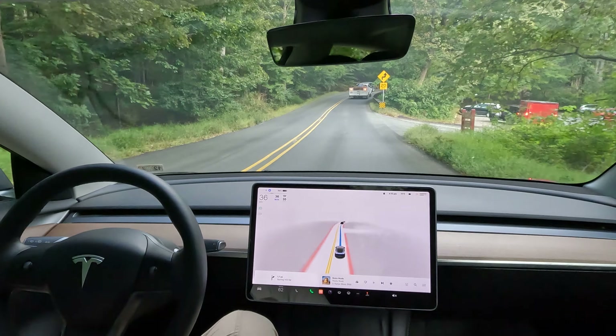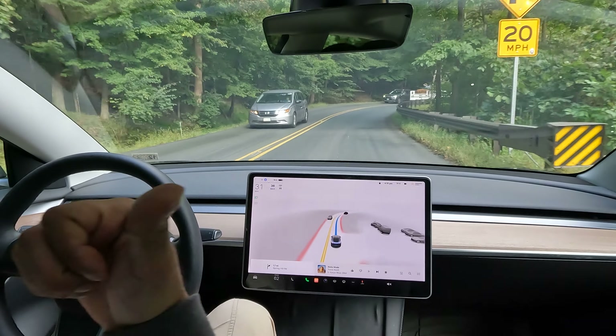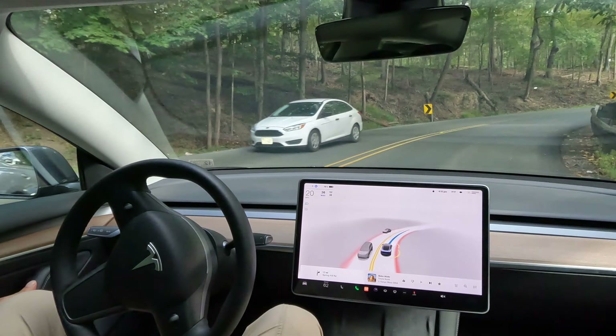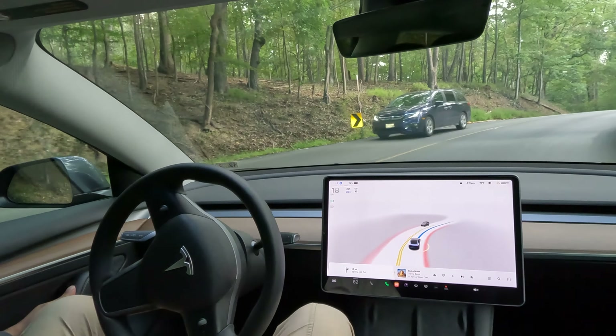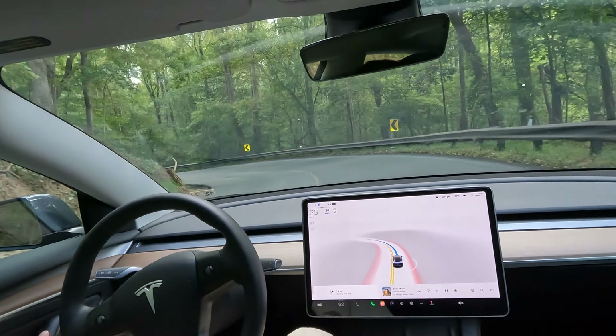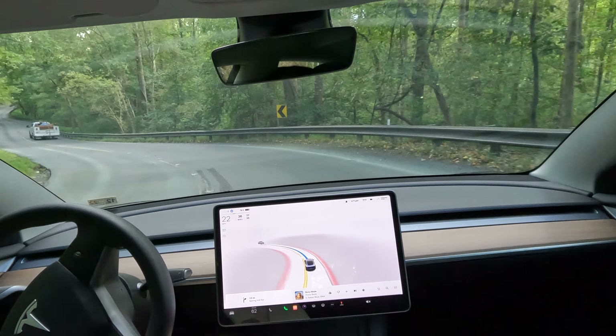I suggest a speed of 20 miles per hour. That's going to be a difficult run here to my right. This is by far the sharpest, most difficult turn on the entire journey. And here you go. This is the hardest part. FSD doing a good job.